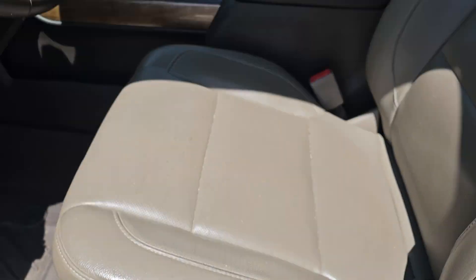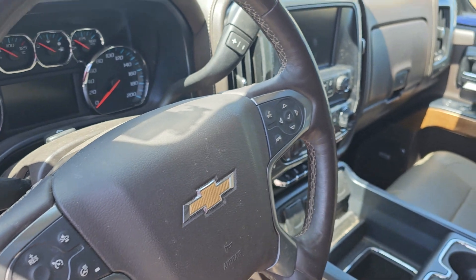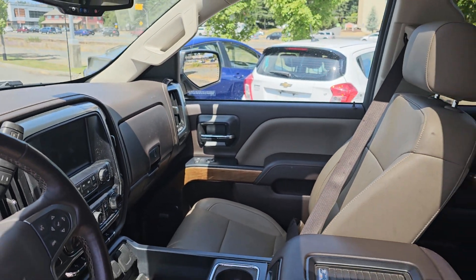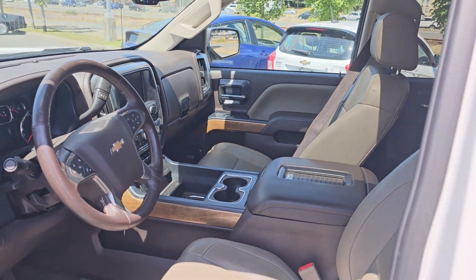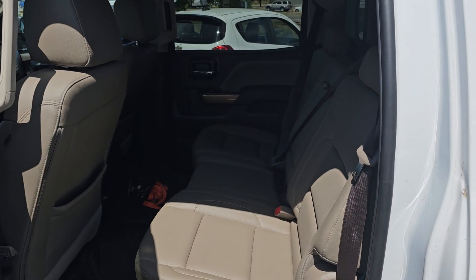You've got your Bose audio, power locks, windows, mirrors, driver memory setting, power driver seat, wireless charge pad depending on your phone, heated steering wheel, forward collision, and cruise control. Really clean overall truck — and again, this is before the detail, so you can tell it was kept really nice.